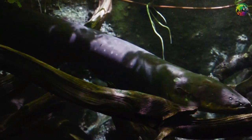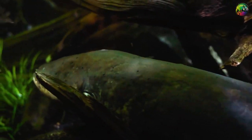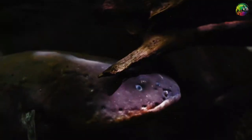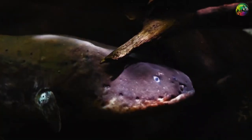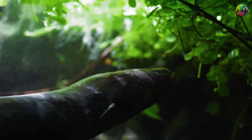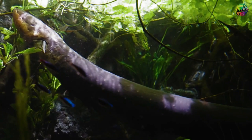The electric eel's diet as a carnivore typically consists of fish, crustaceans, insects, and small vertebrates such as amphibians and reptiles. The eel uses its shock power for both defense and hunting. Motion-sensitive receptors on its body detect pressure differences in the dark water, triggering rapid electrical pulses that hit the victim's muscles, stunning and eventually paralyzing them, allowing the eel to consume its prey.